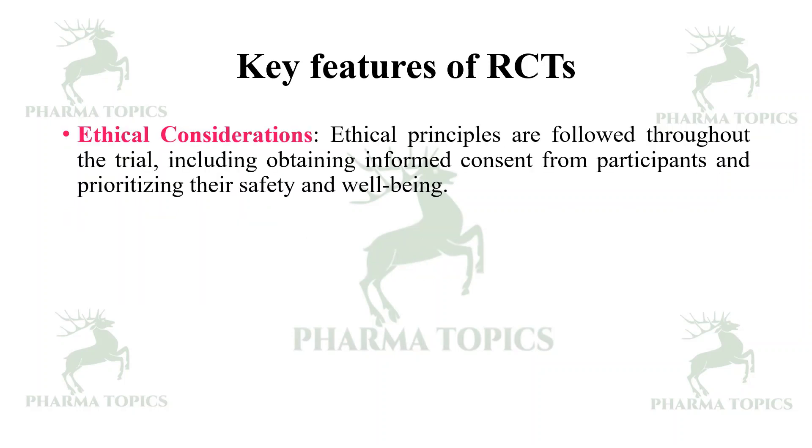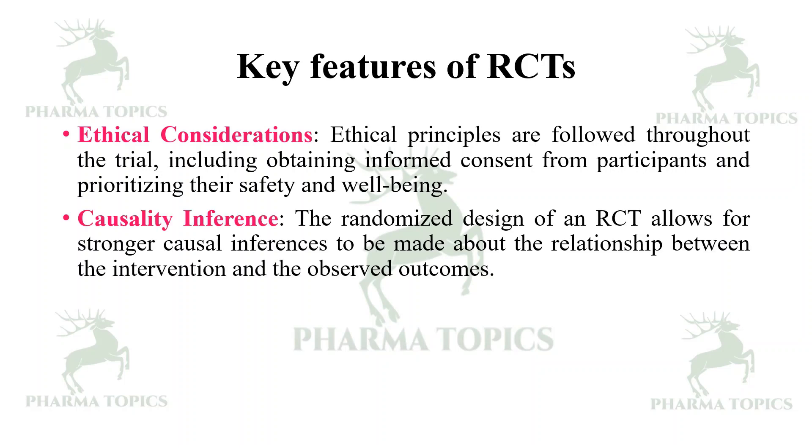Ethical considerations — ethical principles are followed throughout the trial, including obtaining informed consent from participants and prioritizing their safety and well-being. Causal inference — the randomized design of a randomized controlled trial allows for stronger causal inferences to be made about the relationship between the intervention and the observed outcomes.